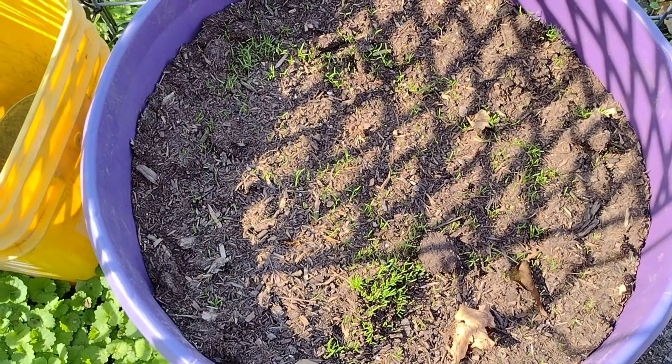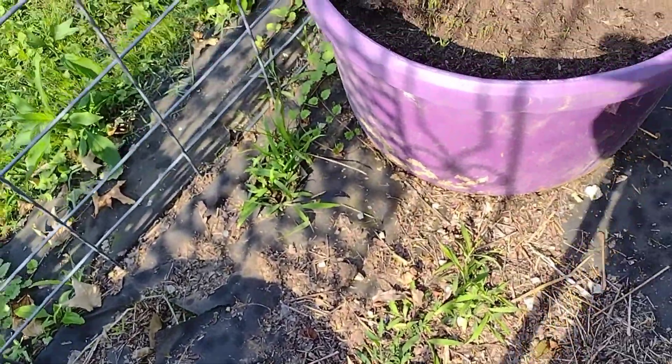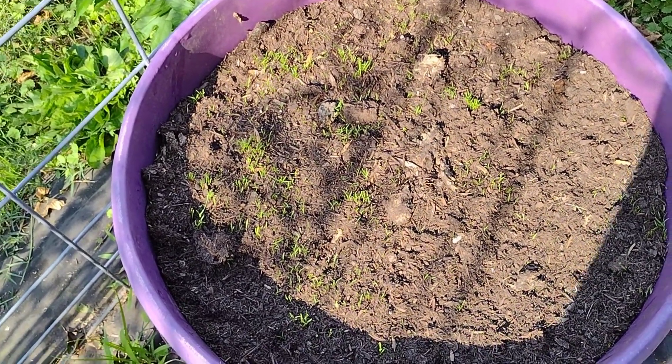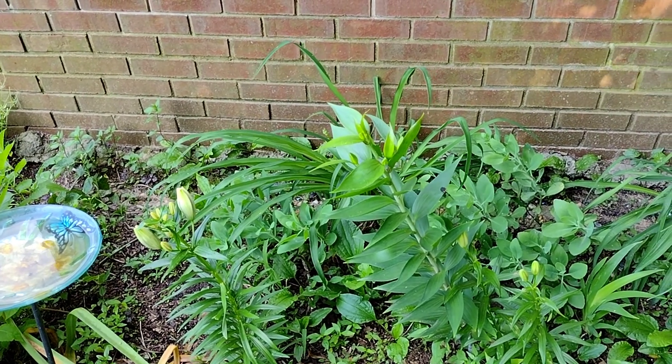I'm so excited, y'all — we've got some carrots coming up! I've got four buckets of carrots that I planted. And my lilies are getting ready to open up — they're going to be beautiful.